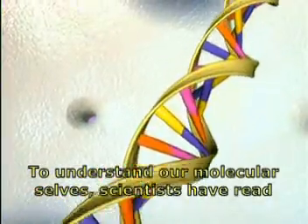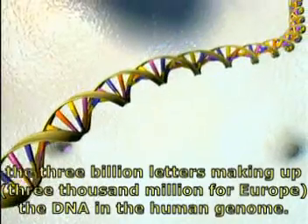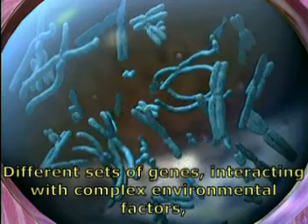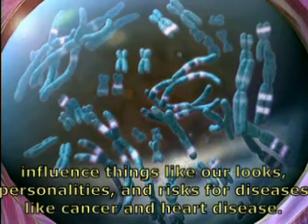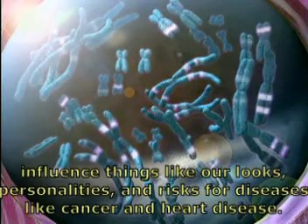To understand our molecular cells, scientists have read the three billion letters making up the DNA in the human genome. Different sets of genes interacting with complex environmental factors influence things like our looks, personalities, and risks for diseases like cancer and heart disease.